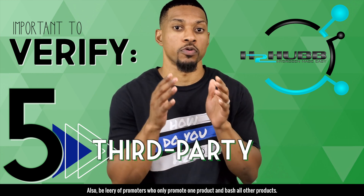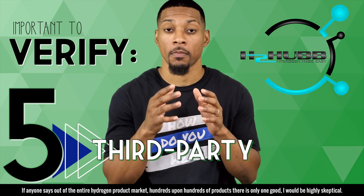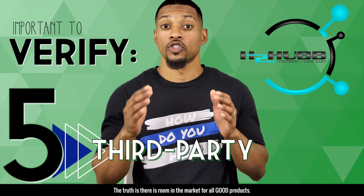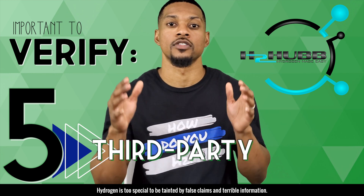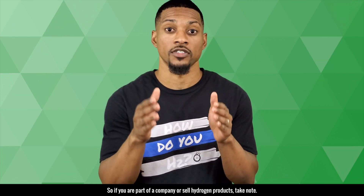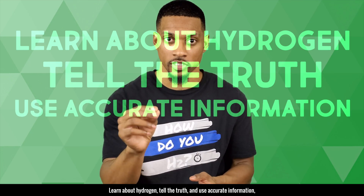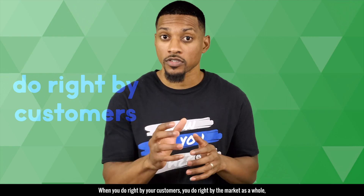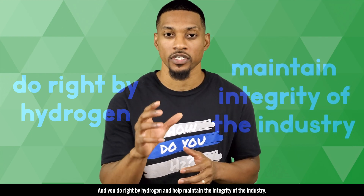Also, be leery of promoters who promote only one product and bash all other products. If anyone says out of the entire hydrogen product market — hundreds upon hundreds of products — that there is only one good one, I would be highly skeptical. The truth is there is room in the market for all good products. We don't have to go to war with each other. Hydrogen is too special to be tainted by false claims and terrible information. So if you are part of a company or sell hydrogen products, take note — learn about hydrogen, tell the truth, and use accurate information. Make sure your product is producing enough hydrogen to provide health benefits. When you do right by your customers, you do right by the market as a whole, and you do right by hydrogen and maintain the integrity of the industry.